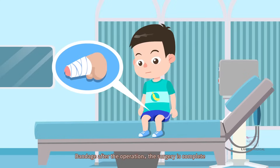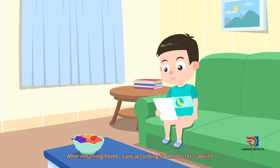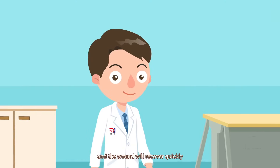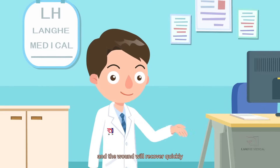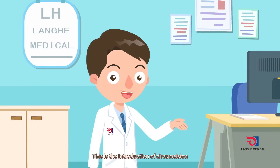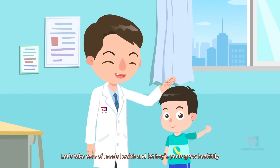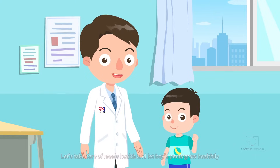The surgery is complete. After returning home, care according to the doctor's advice and the wounds will recover quickly. This is an introduction to circumcision. Let's take care of men's health and let boys' penises grow healthily.